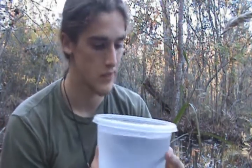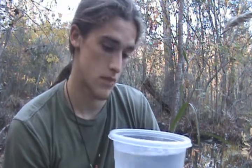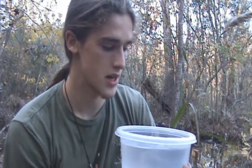They're a very good food source for wading birds. I just find it interesting how many different creatures can be found underwater that nobody even really knows about — it's really cool.